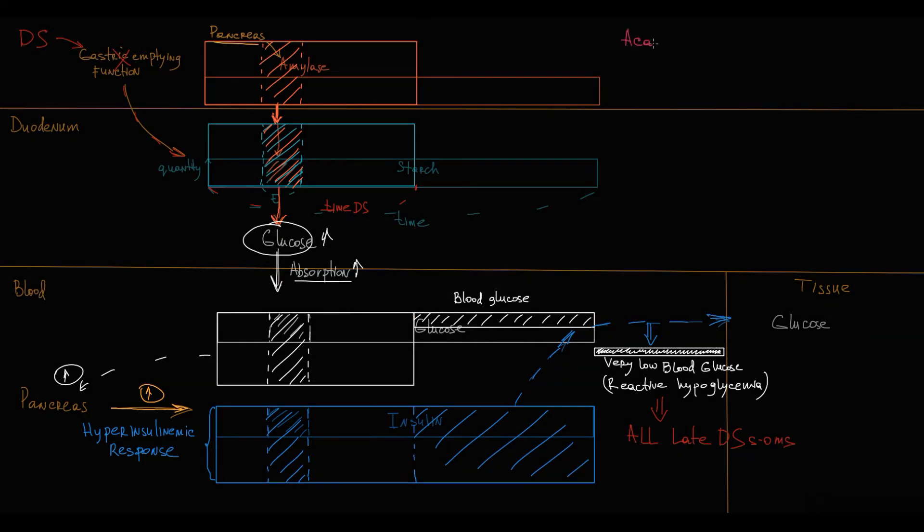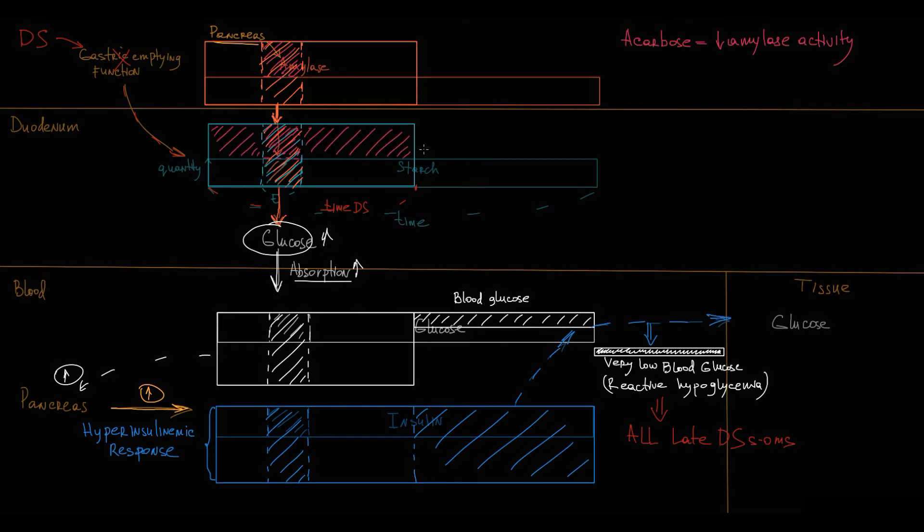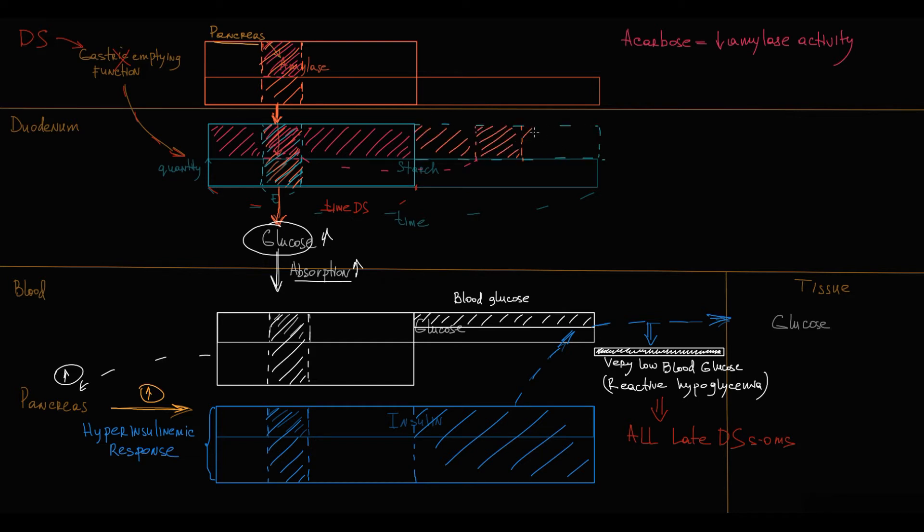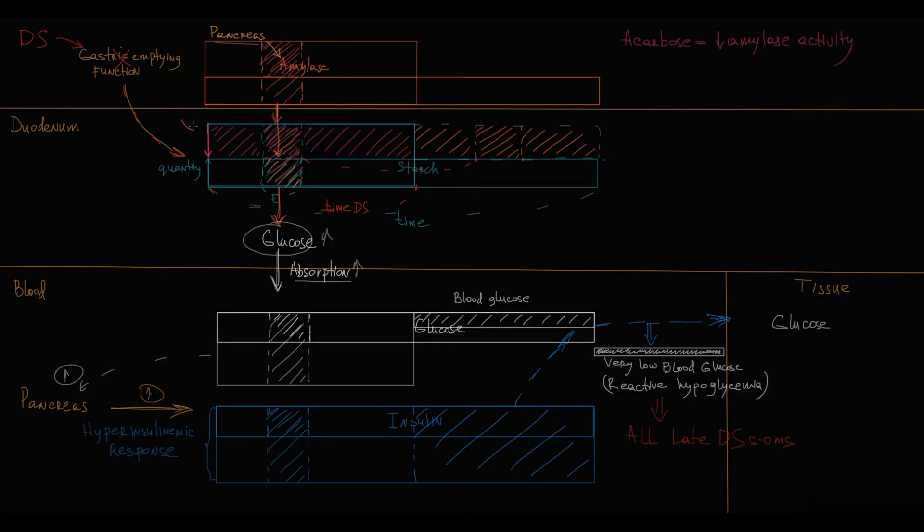Acarbose inhibits amylase activity. The concept is that the pancreas secretes amylase, and when amylase molecules appear in the chyme, some portion of them are reversibly inhibited by acarbose. This reversible inhibition prolongs amylase action, because after some period of time, previously inhibited amylase molecules become active again. So acarbose, through decreasing amylase activity, prolongs amylase action, and this provides substantial benefits.